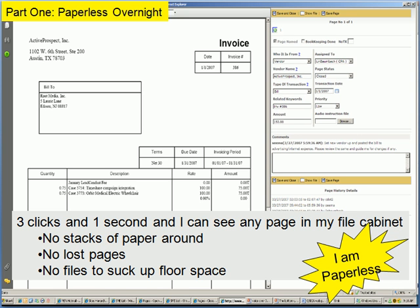Within three seconds, there are the pages that fit. You click on the thumbnail that works and your workflow document is popped up. You have no more stacks of paper around, no running around the office looking for filing candidates, no lost pages, and no filing candidates sucking up floor space. Going paperless saves a lot of time.